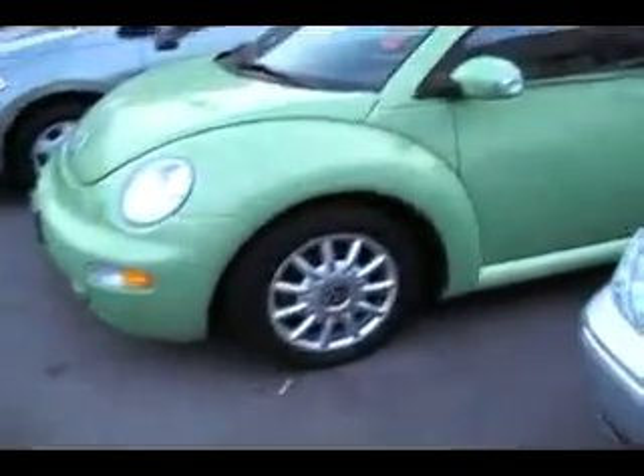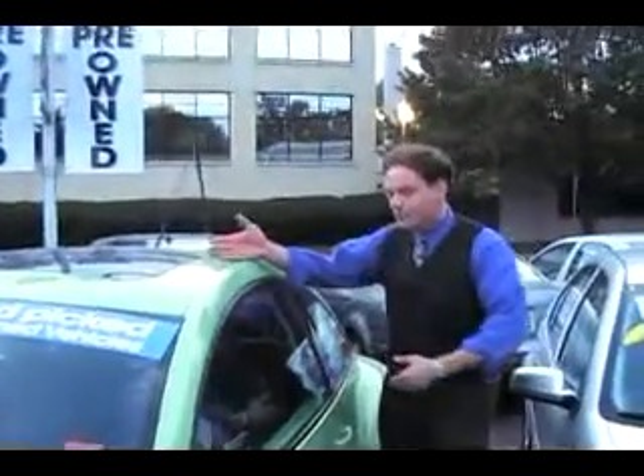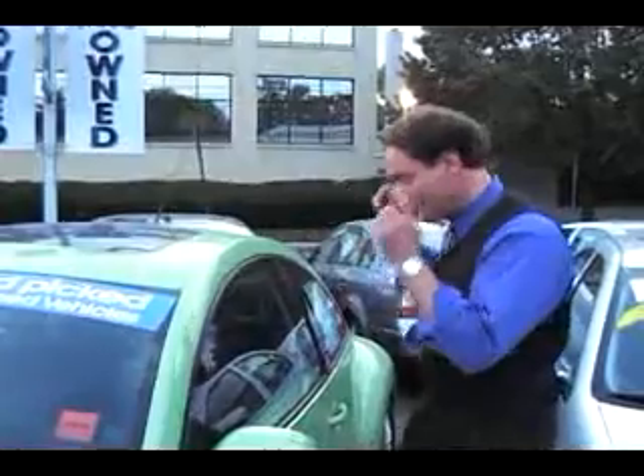I'm going to show you the coolest colored Beetle on the entire planet. Look at this — 2004 Cyber Lime Green Beetle GLS. Good looking car. Only 29,000 miles on it. Automatic, moonroof, gray velour. Beautiful vehicle. It's on sale — $14,877. That is a great buy.